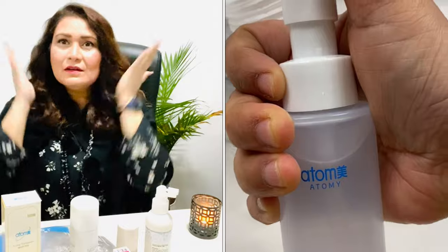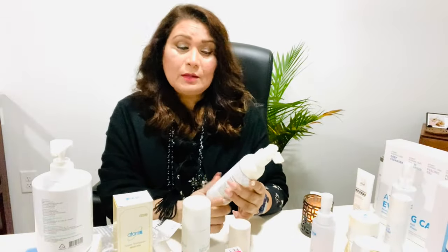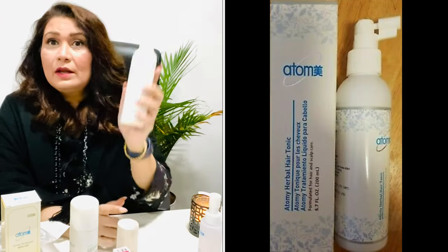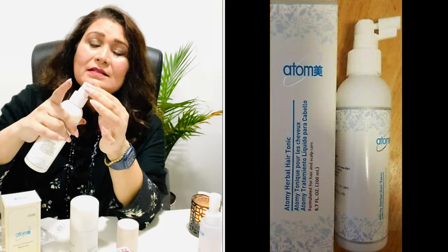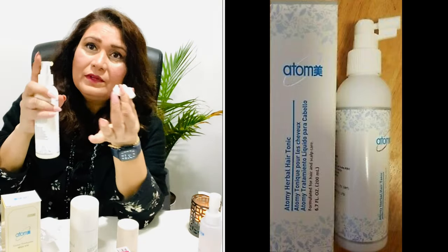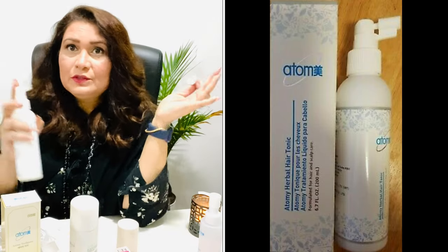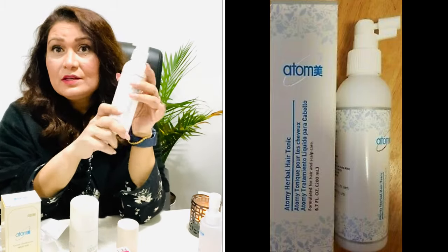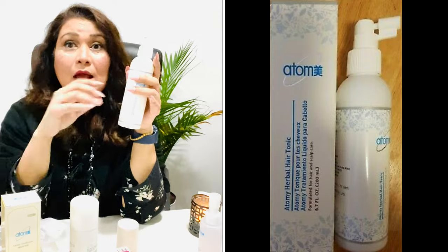I also have a scalp issue, so I use the Atomy Herbal Hair Tonic — I completely finished one bottle. It has a little cap you remove to spray. You can use it anytime — during the day or right after your shower. It's really amazing for itchy scalp and hair fall.